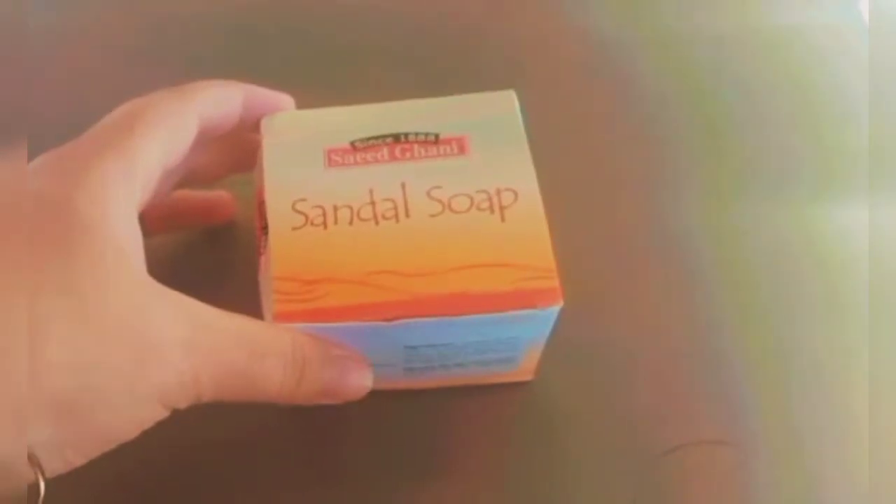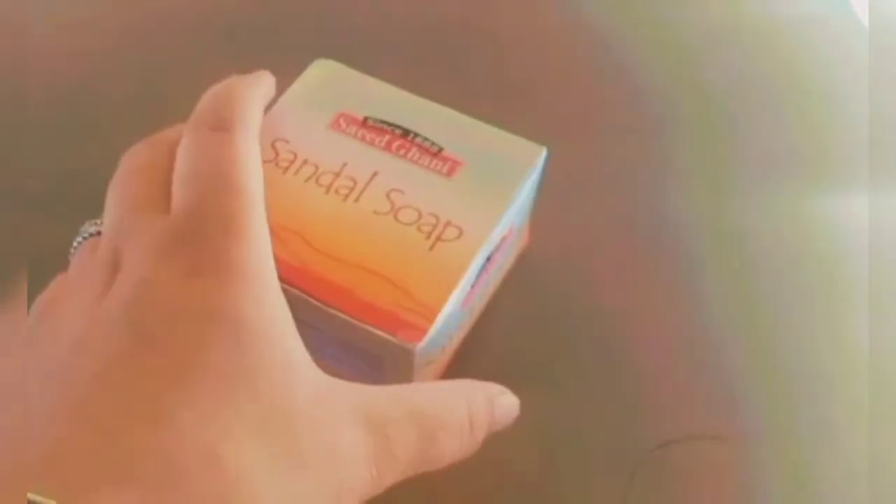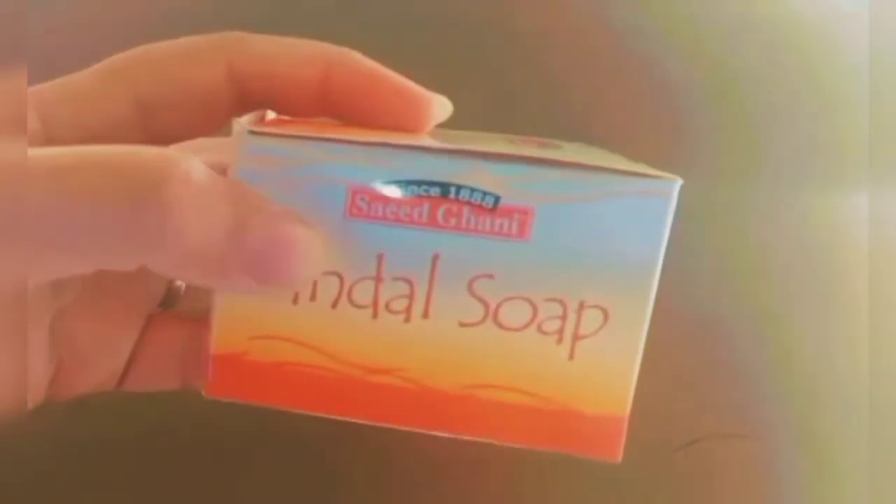Hi, hope you all guys are doing well. Welcome back to my channel. Today I'm gonna give you a super honest review of Saeed Gani Sandal soap.